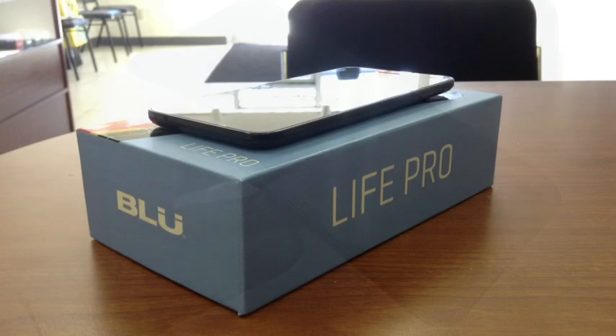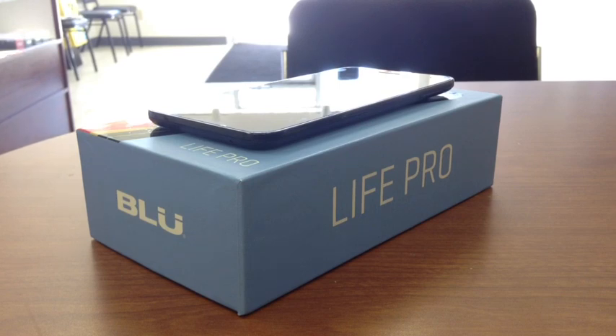Without any further ado, let's go ahead and get into it. Before I get into the nitty gritty of this video, I really want to show you guys why BLU may be a good option for you, because a lot of people have been asking: why would I want to get rid of my Samsung Galaxy S3, S4, Note 2, Note 3, iPhone 5, iPhone 5S, Nexus 5 — why would I want to get rid of that?